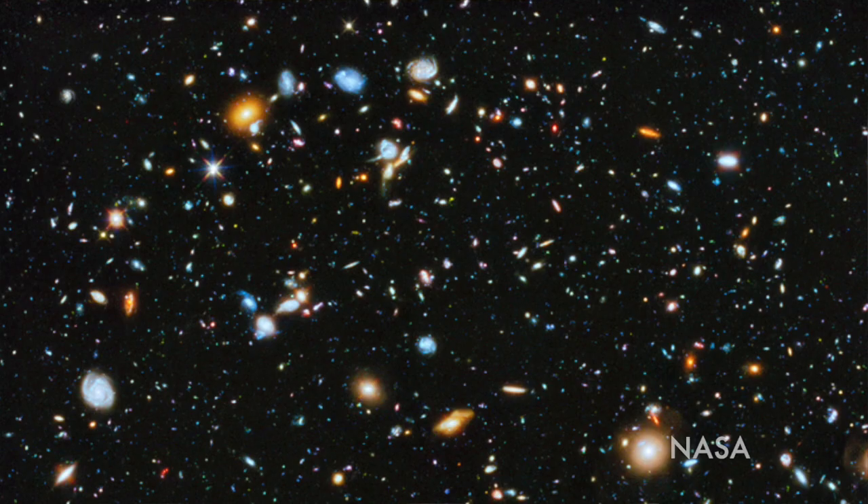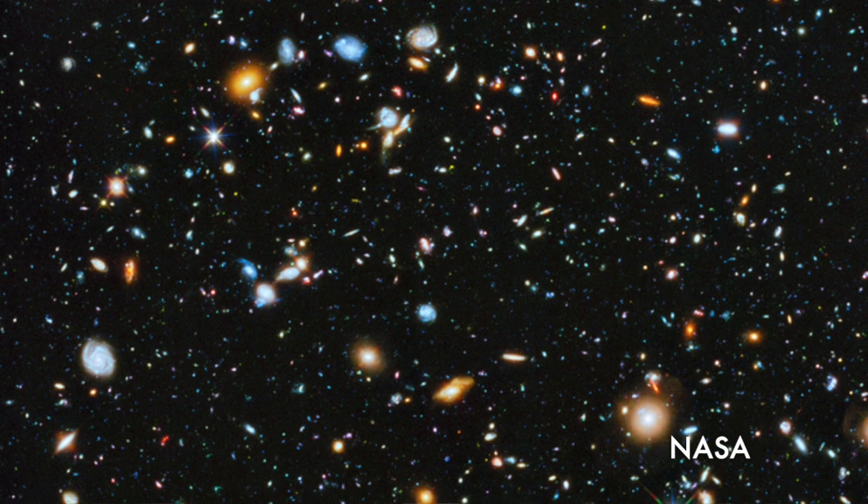James Webb is an observatory, so it can be looking at a number of different science themes. The original science theme that really drove people to conceive of James Webb is looking for the very first stars and galaxies in the universe. With the Hubble Space Telescope, we've been able to look back to about a billion years after the Big Bang, found using very deep field observations.